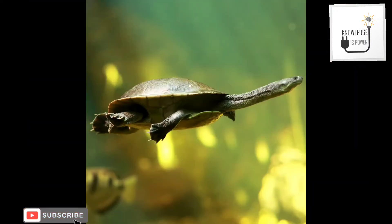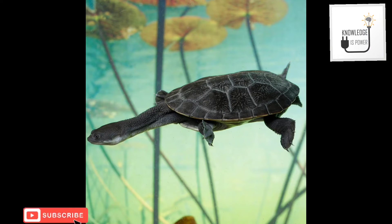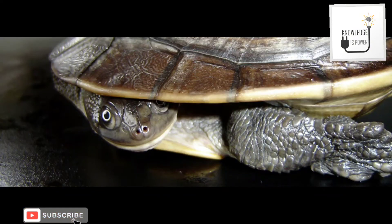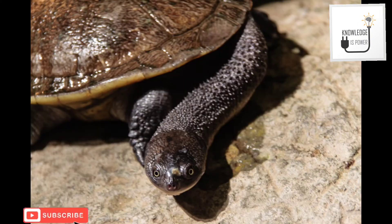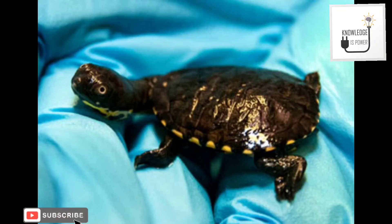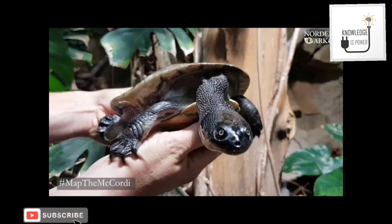Their body length is 18 to 24 centimeters. The color of the carapace is plain green-brown, and the neck, which is nearly as long as the carapace, is dark brown on the upper part with a round duplicate pattern. A typical clutch consists of 8 to 14 eggs.